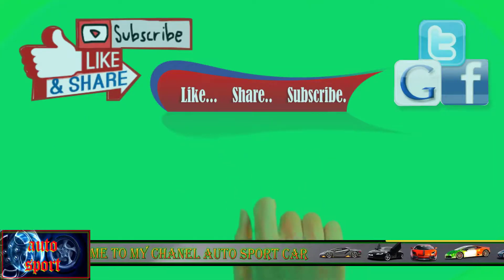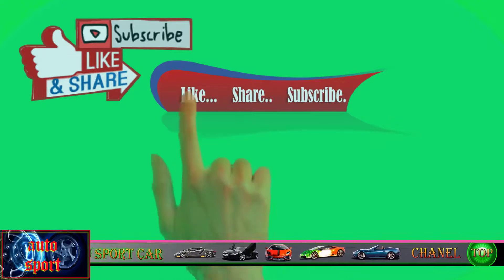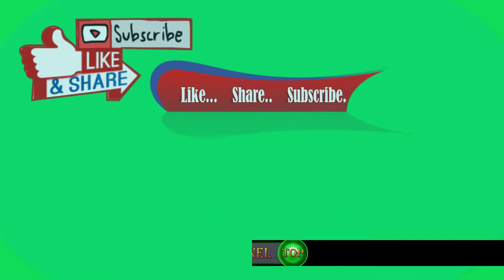Please like, share, and subscribe to get the latest info. Your likes and subscriptions are very valuable and motivate us.